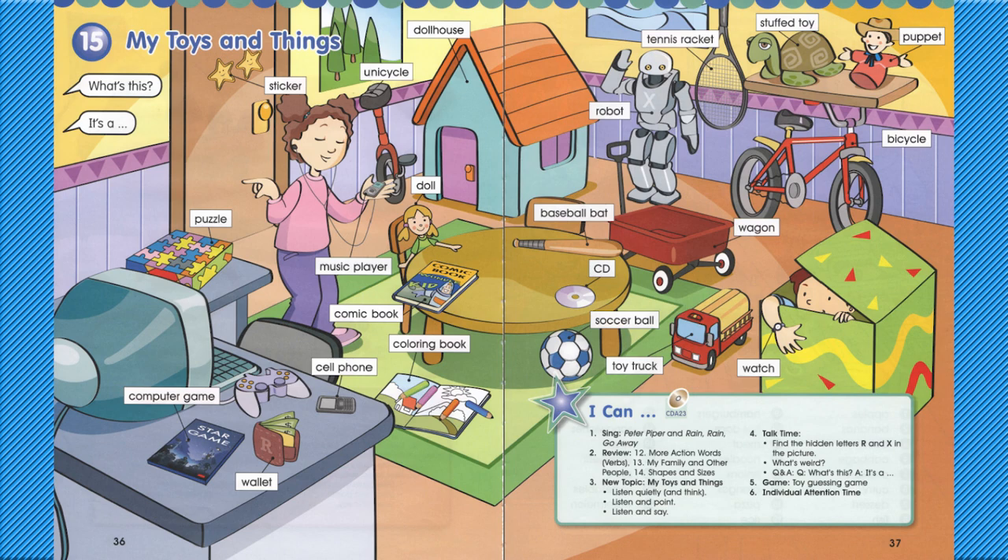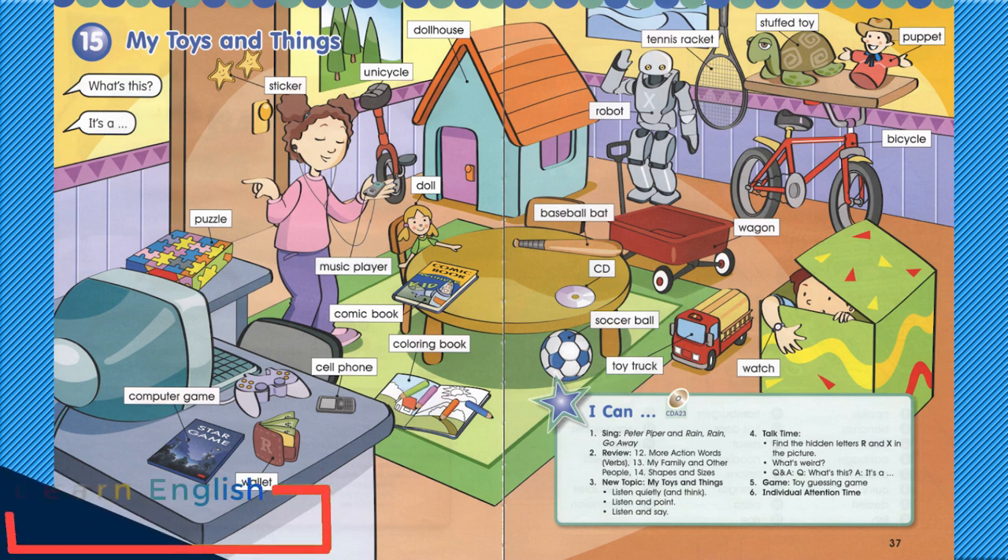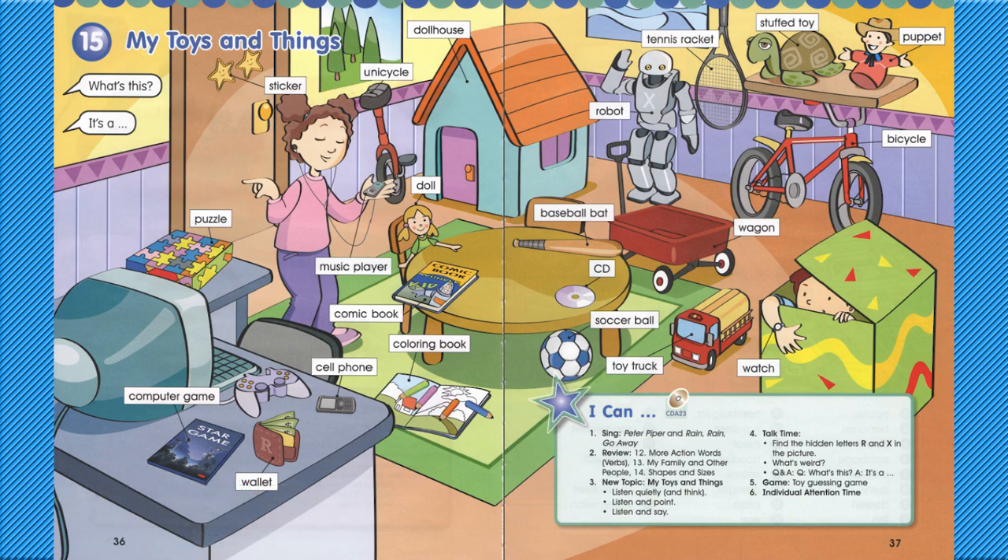Page 36, Unit 15: My Toys and Things. Hello. Listen and find the right pictures. Let's play.